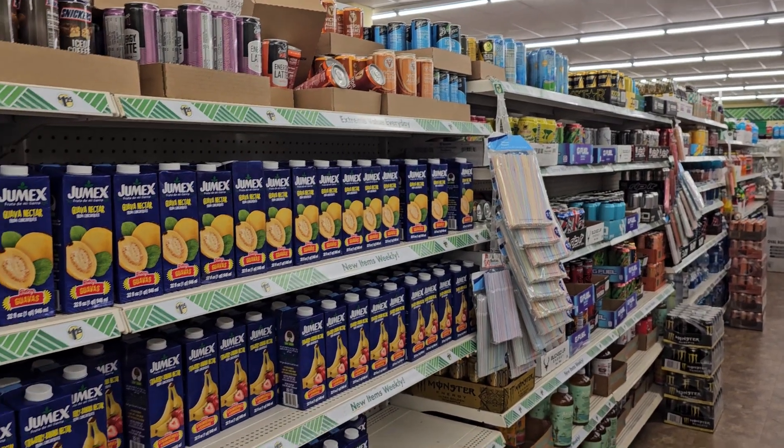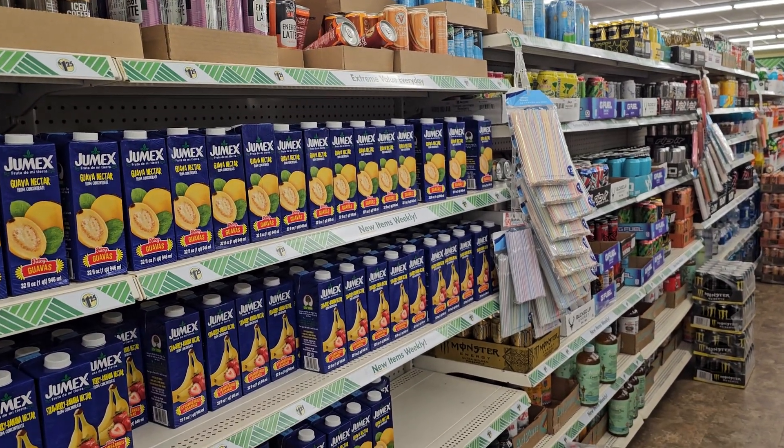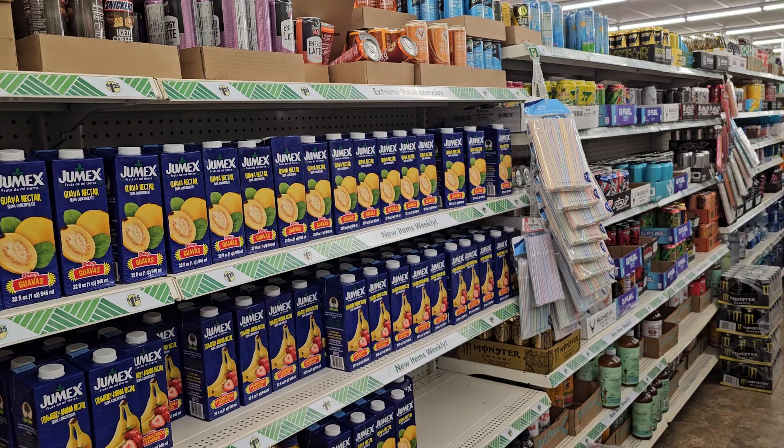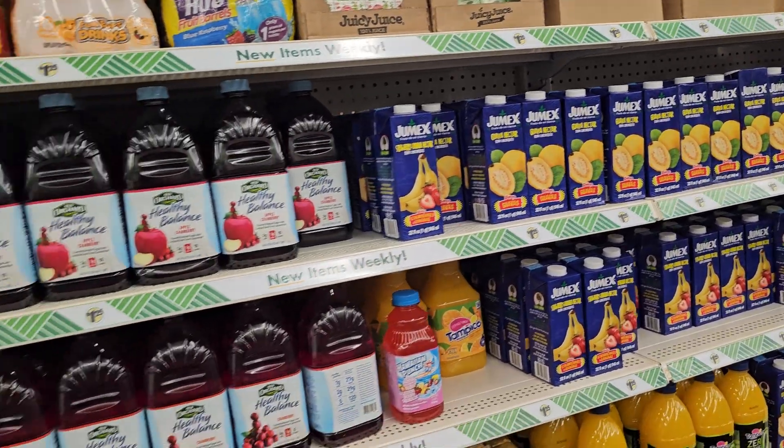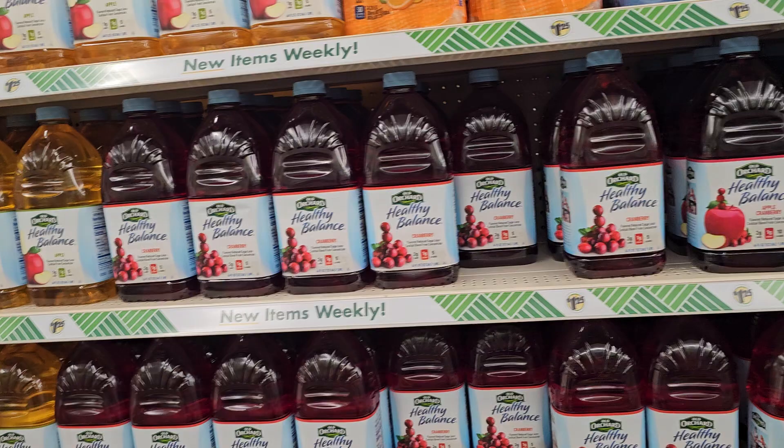Hey y'all, I'm in Dollar Tree. Sorry, there's a customer who's yelling and I need to film. I'm going to start a drink-out with today's stocking up on a budget.